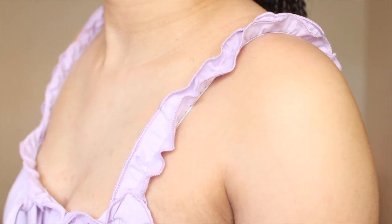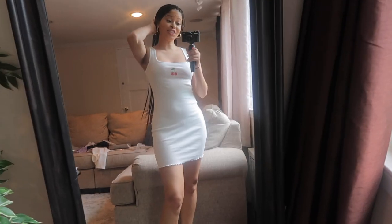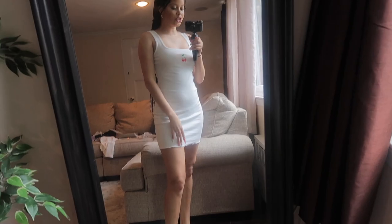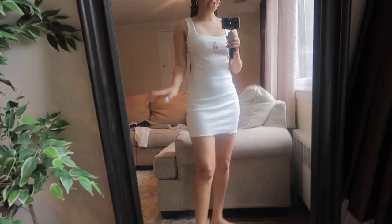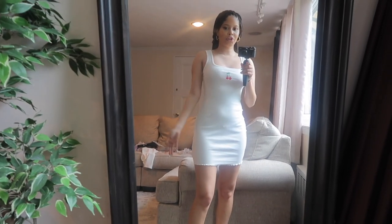This dress is really cute but very see-through — you definitely have to wear nude underwear with it. It's a very simple dress you can just throw on for any occasion. It is a little short but still super cute.